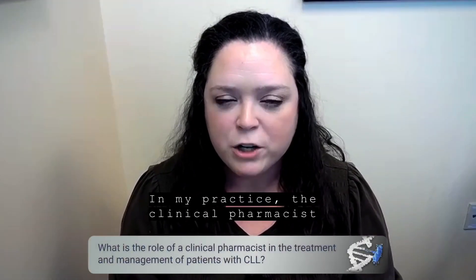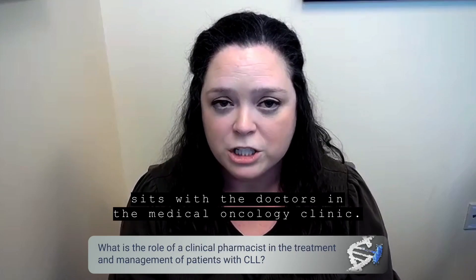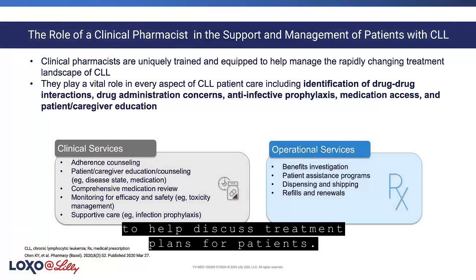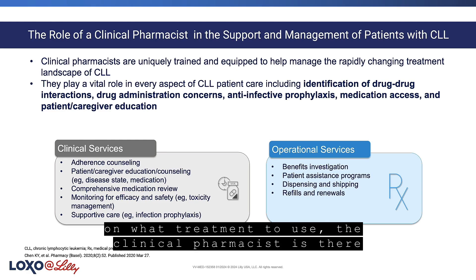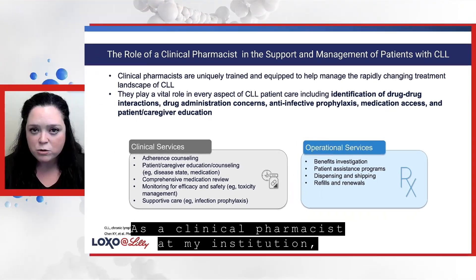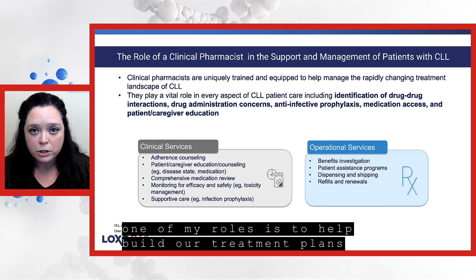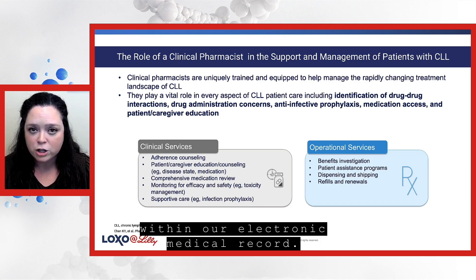In my practice, the clinical pharmacist sits with the doctors in the medical oncology clinic. The pharmacist is there to help discuss treatment plans for patients, and once the provider makes the final decision on what treatment to use, the clinical pharmacist is there to review the indication for the medication and other considerations like dosing and frequency. One of my roles is to help build our treatment plans within our electronic medical record.